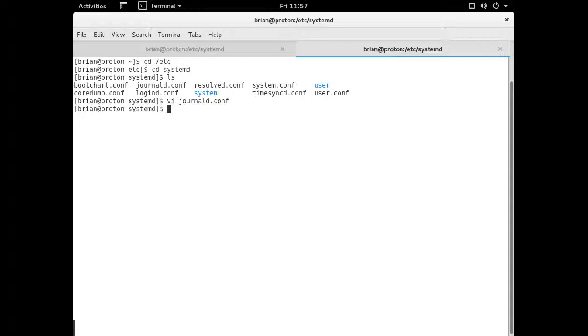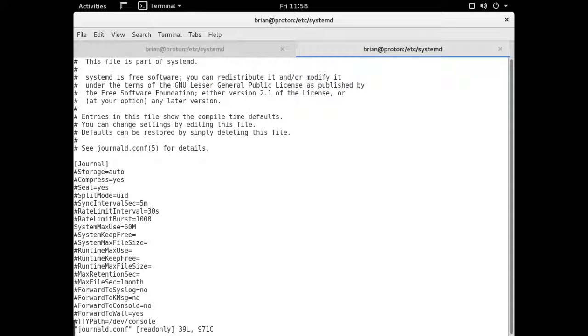To set the journal size, you edit journald.conf, located at /etc/systemd/journald.conf. You do have to be root to actually edit it. This line is normally commented out — just uncomment it and put a low number, which sets the maximum disk space the journal will use.